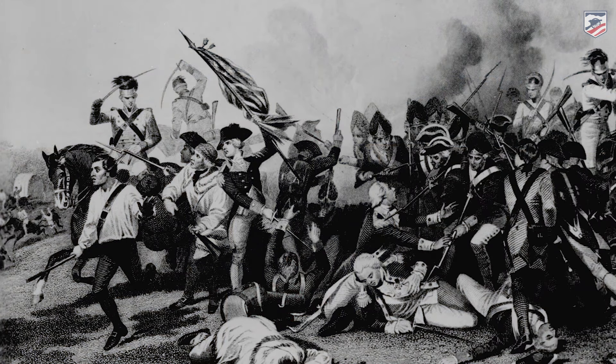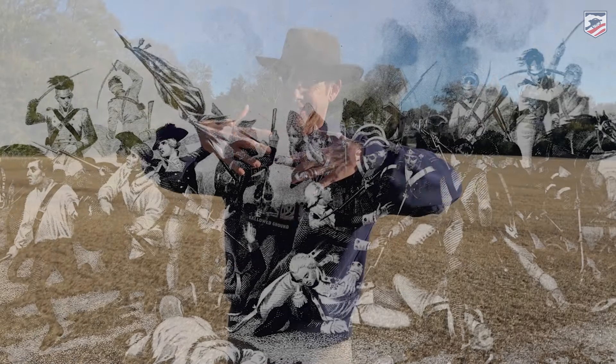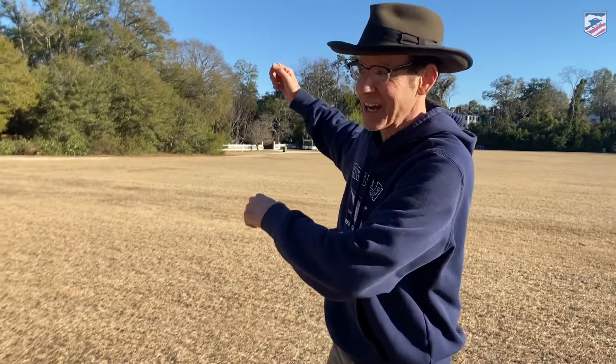We are standing at Camden, South Carolina. There's a big battle at Camden — so why are we talking about Hobkirk Hill when we're really here to talk about the Battle of Camden? Dan Davis, education manager, help us out.